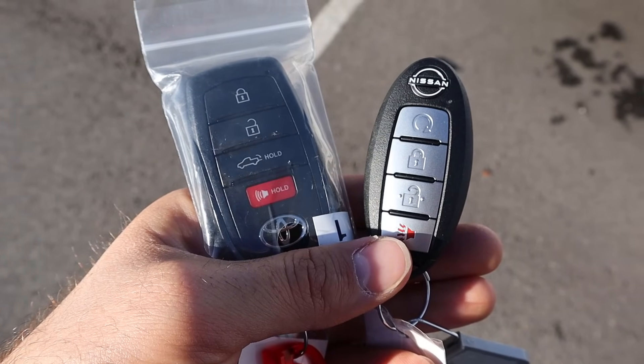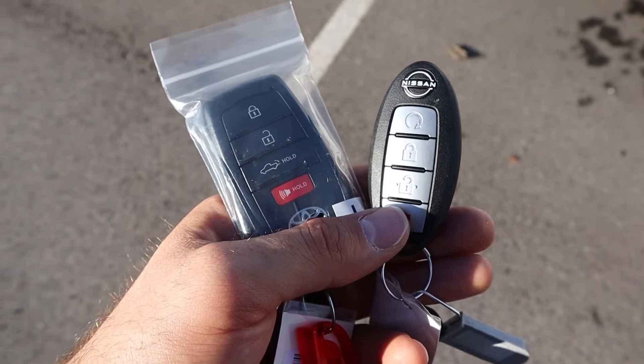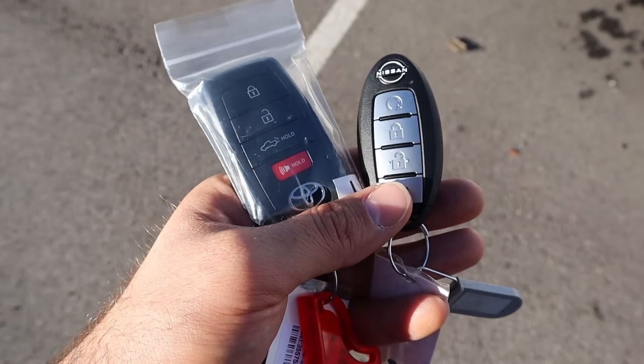Taking a look at the key fobs, functionality is pretty similar — they both have remote start. The Toyota remote start function is built into the lock function. But notice the Toyota does have a tailgate drop-down on the key fob, whereas the Nissan does not.